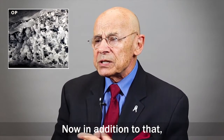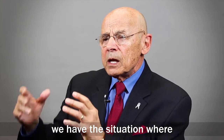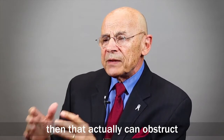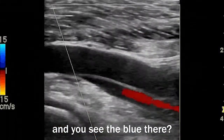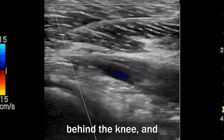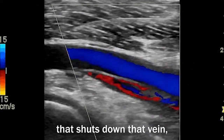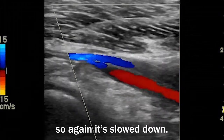In addition to that, if the patient's legs are flat on the table, that can actually obstruct the vein behind the knee. Here we have a video — you can see the blue there, that's the blood flowing behind the knee when the knee is slightly bent. If we straighten that, it shuts down that vein, and as a result the blood has to go around it, so again it's slowed down.